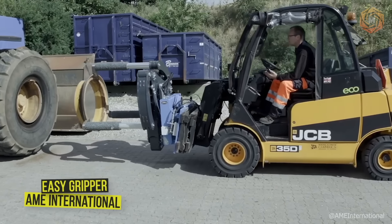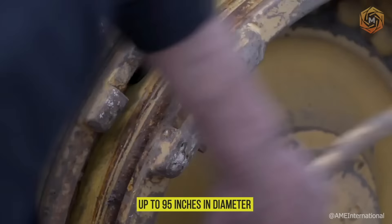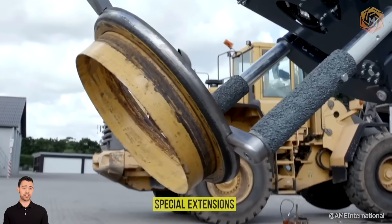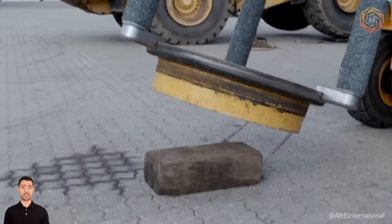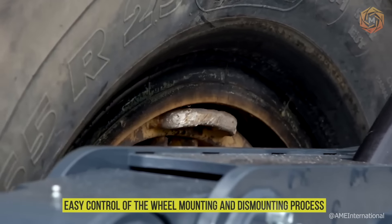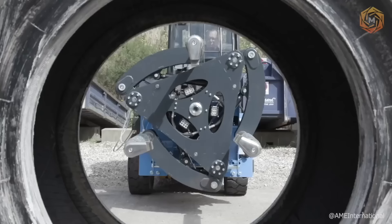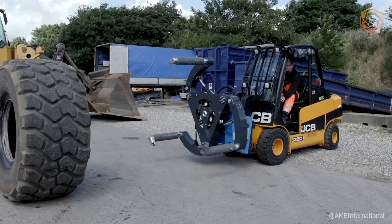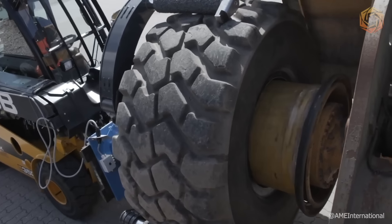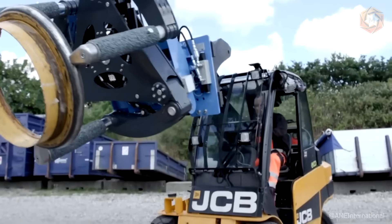AME International's revolutionary EZ Gripper is designed to manage tires up to 95 inches in diameter. This powerful 2-ton gripper, equipped with special extensions, guarantees safe and efficient handling of large off-road tires. Features include a three-point handle for gentle handling, infrared cameras for precise positioning, and a quick-change module for flexibility, making EZ Gripper the ideal solution to increase work productivity and reduce risk.